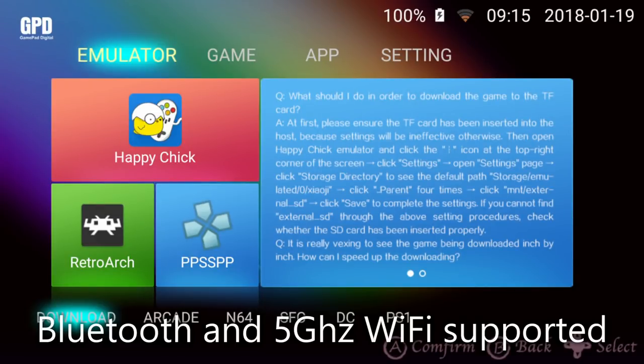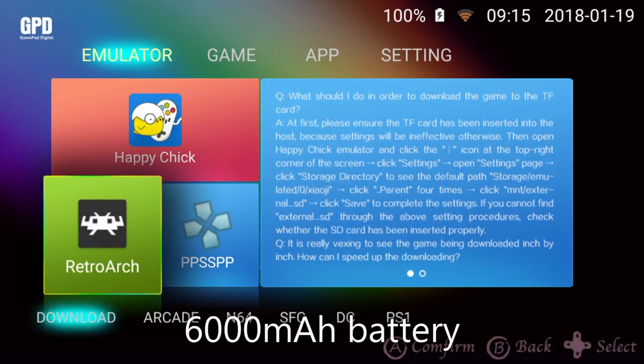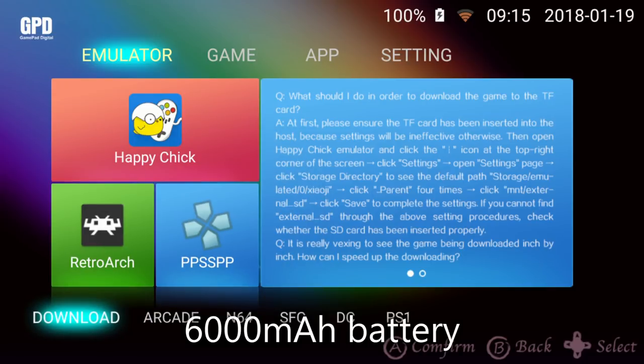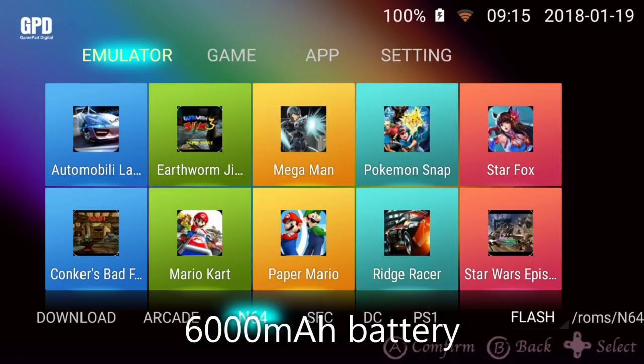The home screen launcher has the familiar and easy-to-use menu system found in the original, with quick access to apps. The emulator section includes Happy Chick, which is a great source for all emulation and games.